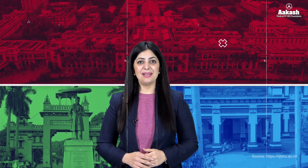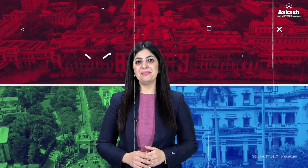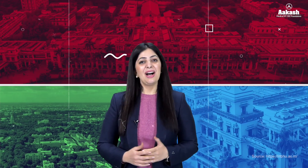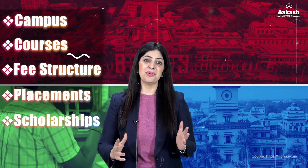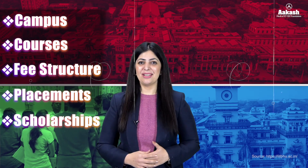What if I told you there's a place where ancient wisdom meets cutting-edge technology, where every corner whispers the stories of brilliance and where dreams are forged into reality. Hello everyone, I am Neha Gulati and you are watching College Review Series by Akash. Today we are going to review IIT Varanasi, our campus like no other. So if you are curious to know everything about this IIT — its campus, courses, fee structure, placements, scholarships and a lot more — then stick around as we explore IIT Varanasi.